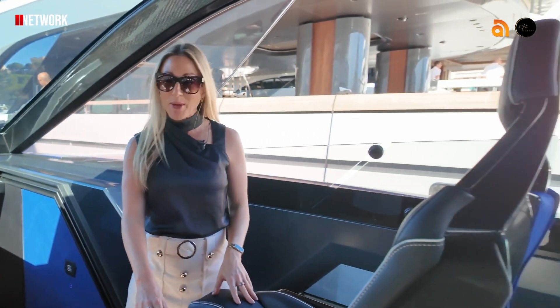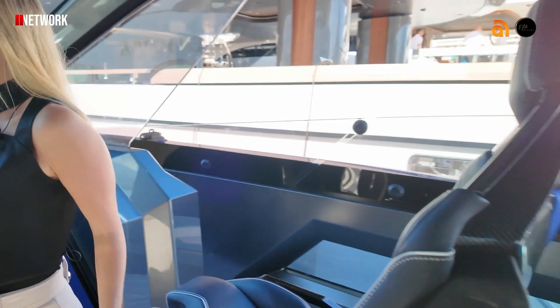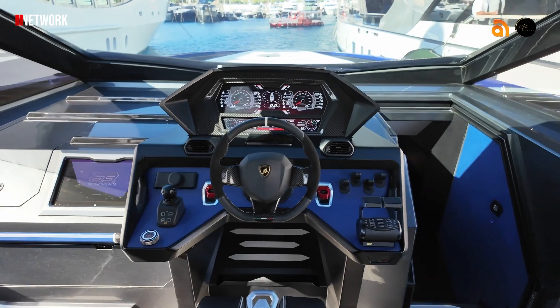And these are the actual seats you would find in a Lamborghini car, so it's pretty special, very authentic for the brand. And the station up here is very much like you would see in the sports car as well.